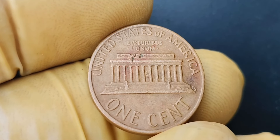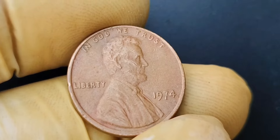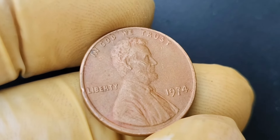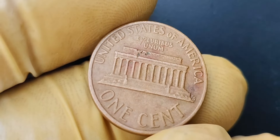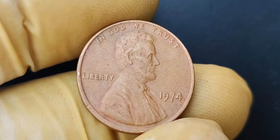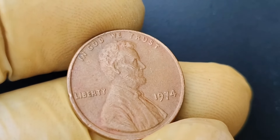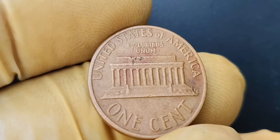It's the thrill of the hunt and the excitement of uncovering a hidden gem that drives collectors to search far and wide for these elusive coins. The 1968 no-mint mark Lincoln penny is a true numismatic treasure that holds a special place in the hearts of coin enthusiasts around the world. With its rarity, history, and incredible value, this coin is a shining example of the beauty and intrigue found in the world of coin collecting. Keep your eyes peeled and your coin magnifier handy — you never know when you might stumble upon a hidden gem like the 1968 no-mint mark Lincoln penny.